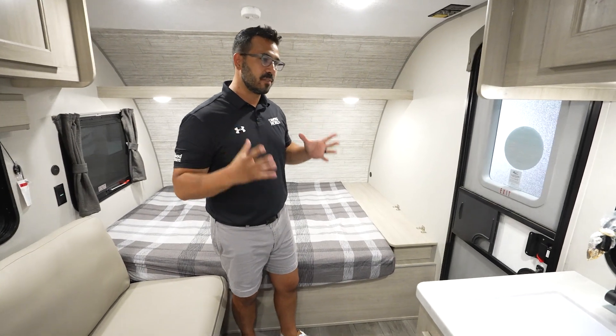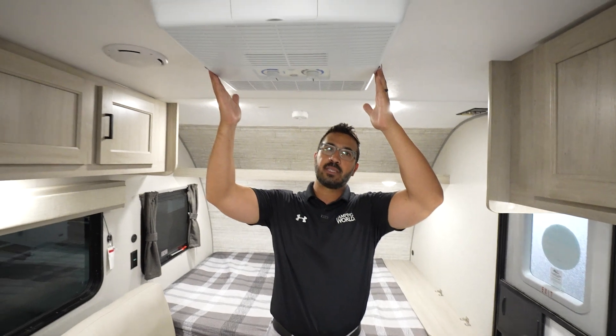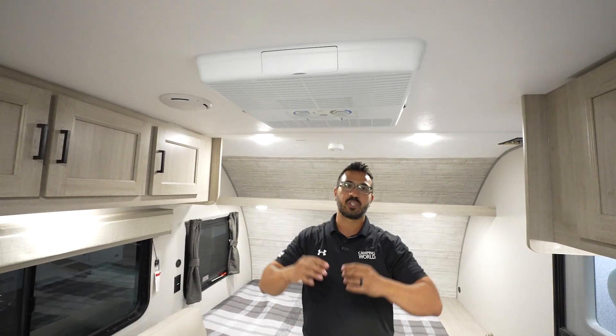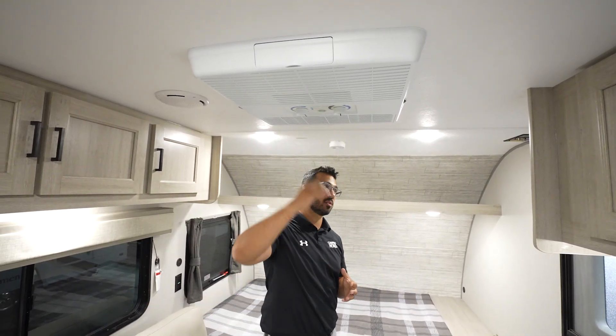As far as the features themselves, two of the big ones I talked about — one of them is the fact it has a roof mount AC. Rather than having a cutout on the side with a side mount, they have a roof mount, which I love. This is super effective. It cools everything down and just looks a lot nicer as well.